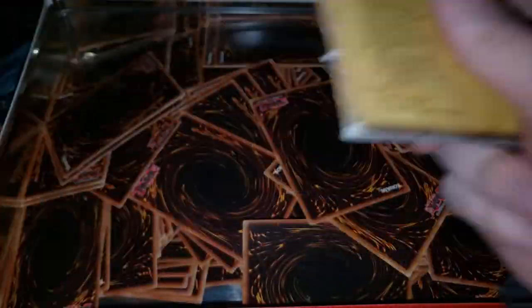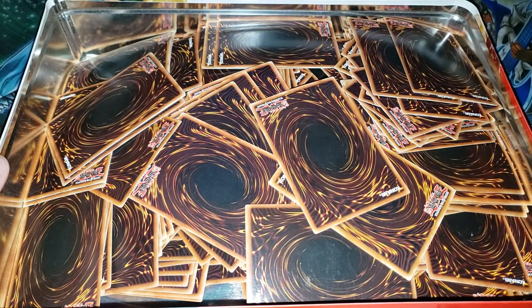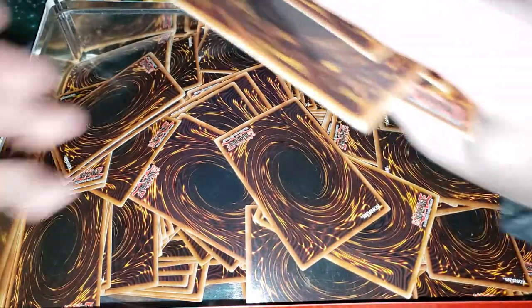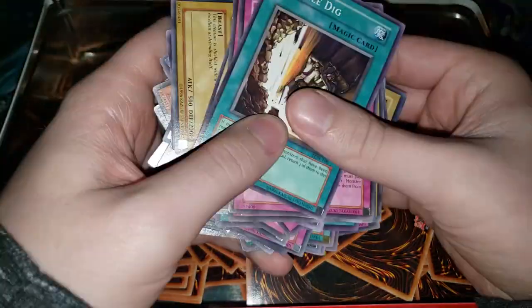We've opened some old collections before. I remember one time I bought one from someone random just to see what their collection had. Pulling any holographic cards would be pretty neat out of this. These cards look pretty dirty. I don't expect to pull anything too crazy — the absolute craziest thing would be like a DDS Blue Eyes or Dark Magician. But if we pull anything kind of interesting, that'd be cool. So let's go through here.